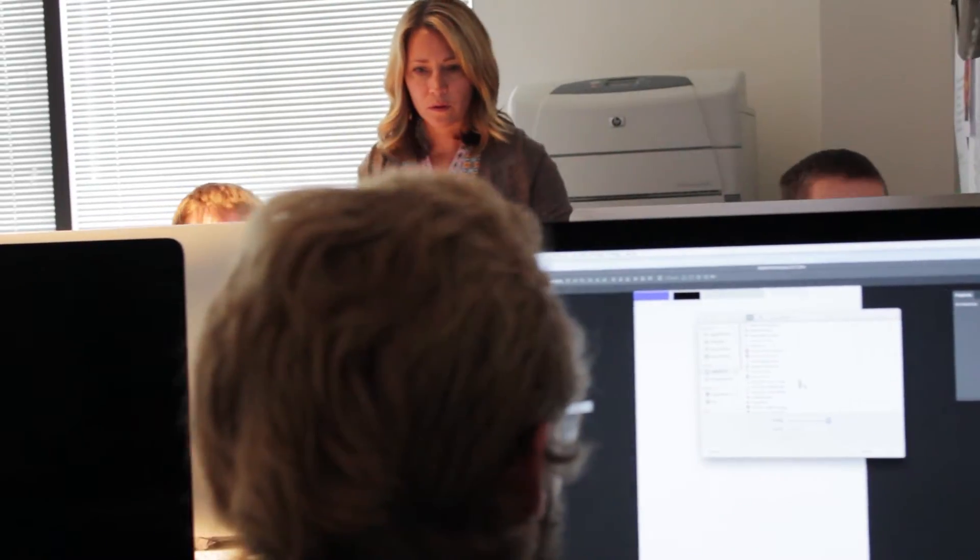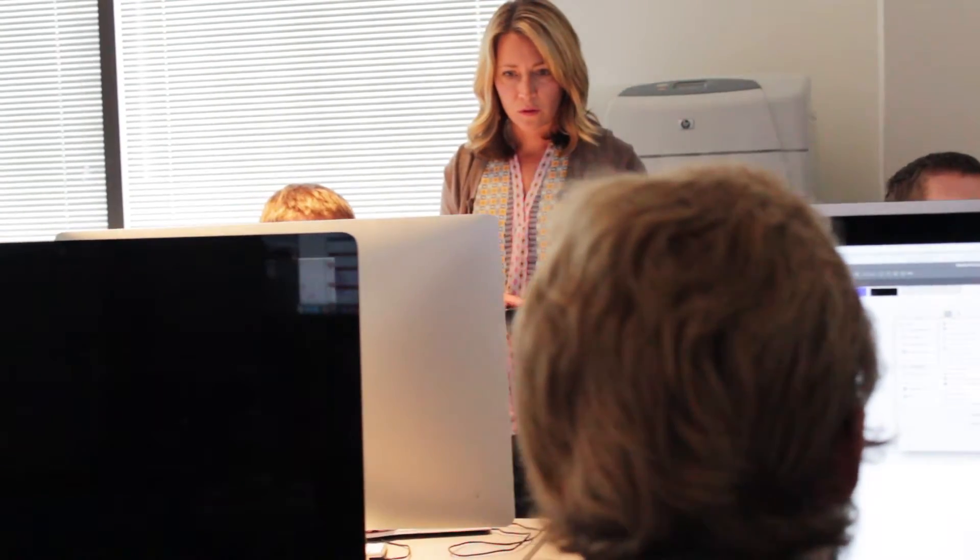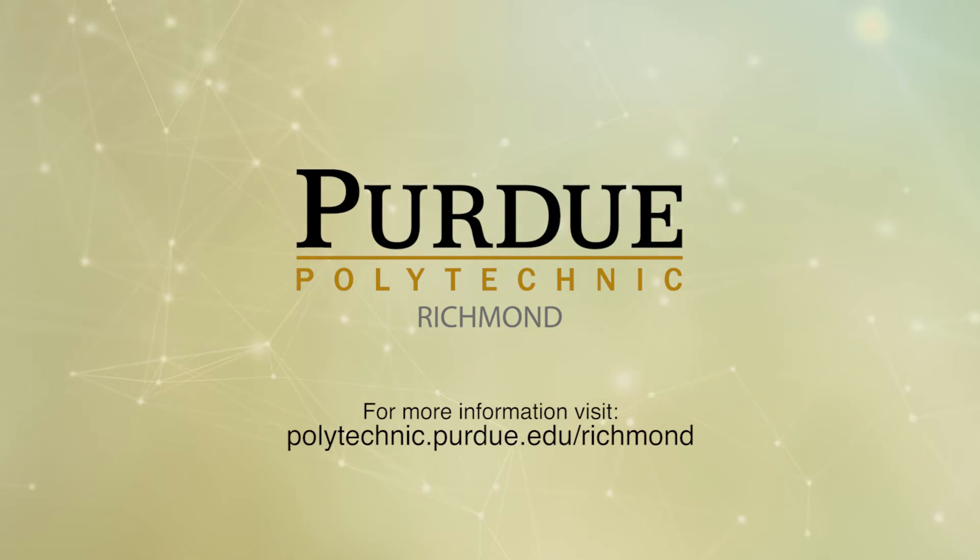If you want to increase your earning power, a Purdue degree is closer than you think. We are affordable, we're the right size, and you don't have to travel to get a Purdue degree.